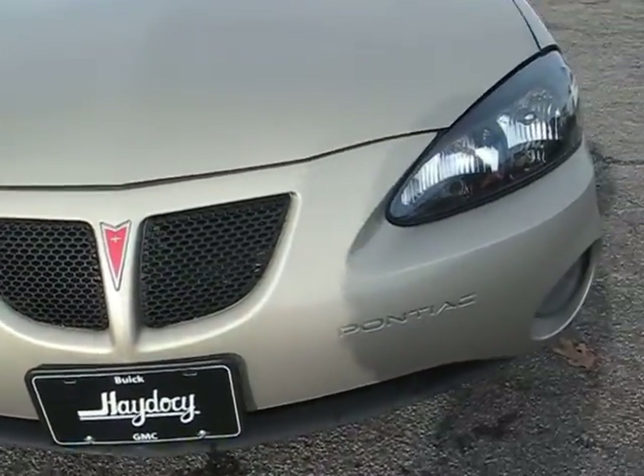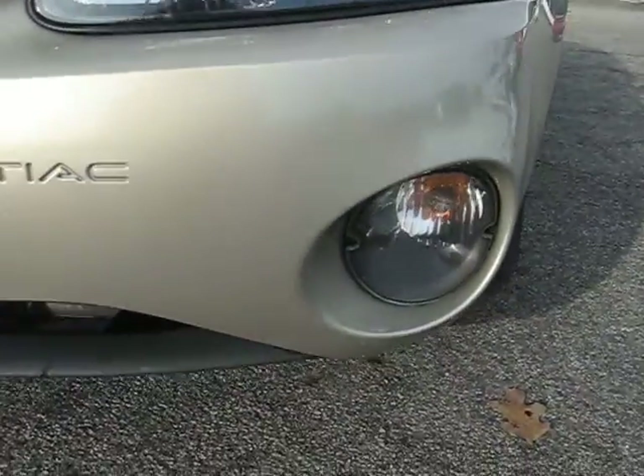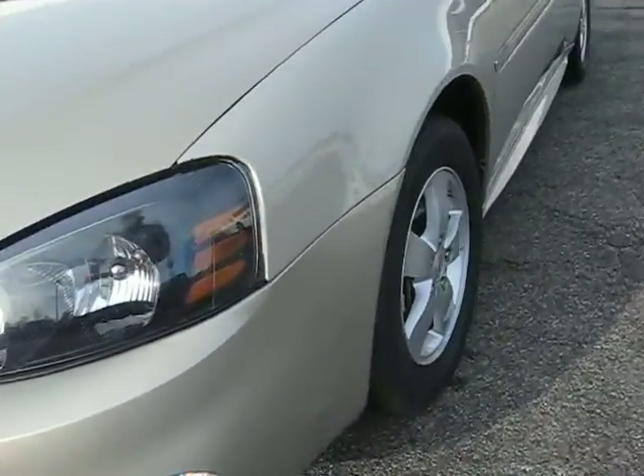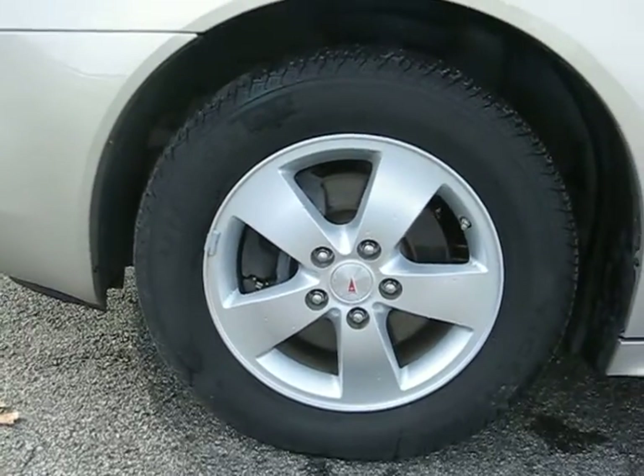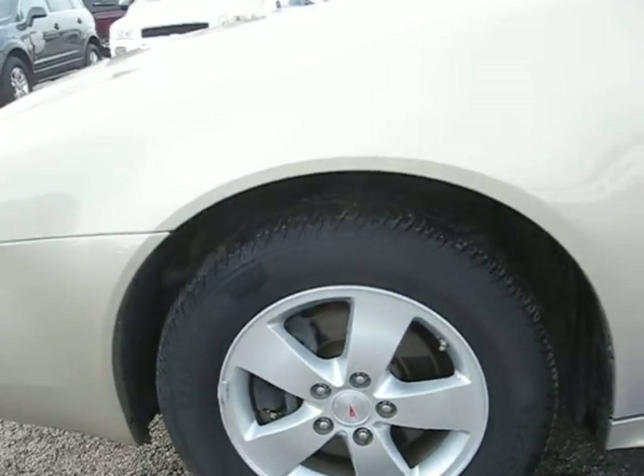The grill, the lights. Come around here to the wheels. You have your standard wheels.